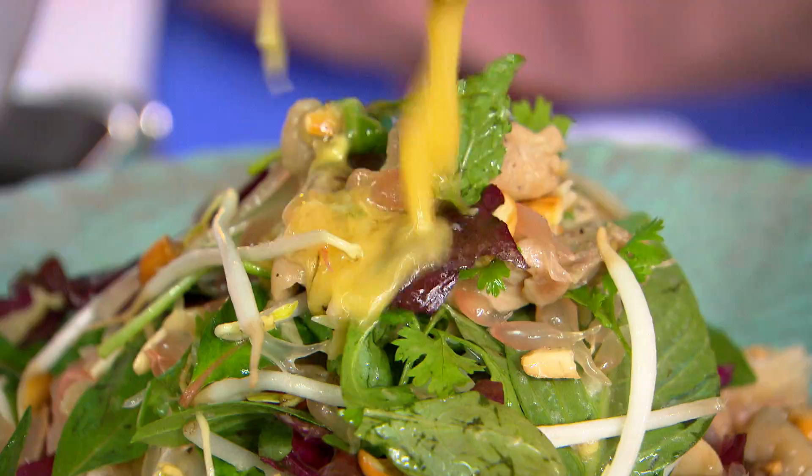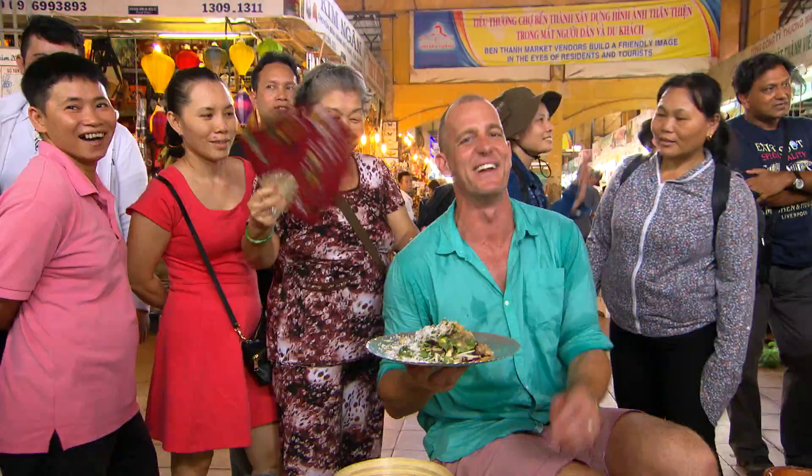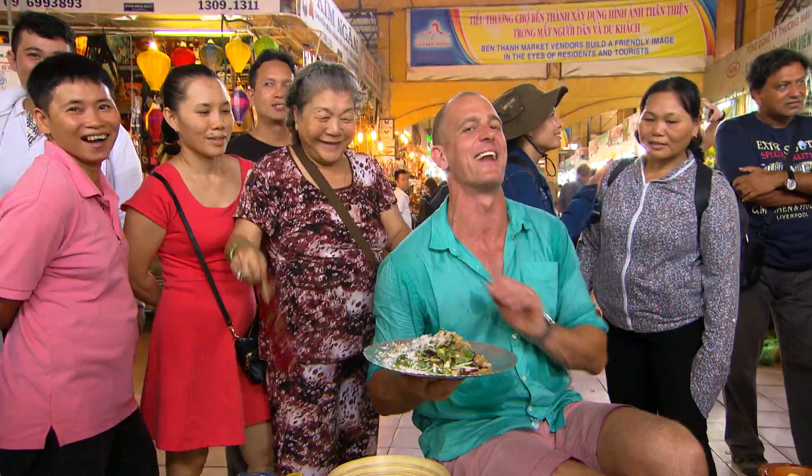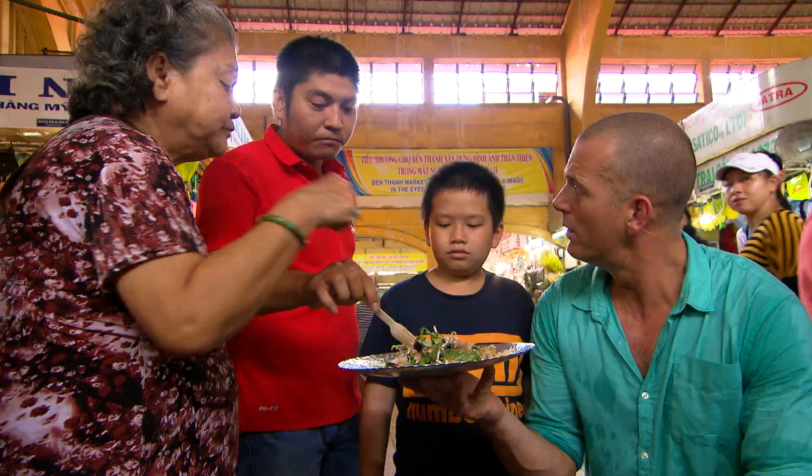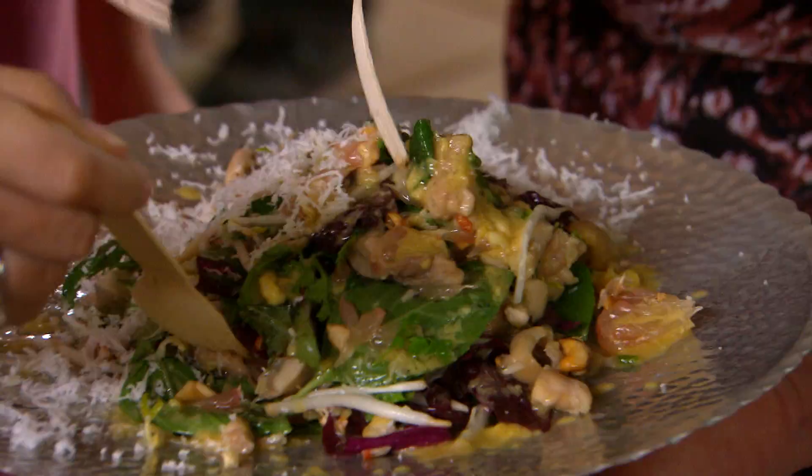How good does that look? With a small amount of encouragement, I get a rousing round of applause. Everyone in - here we go, have a taste. Very good! Going straight back for seconds - definitely a winner.